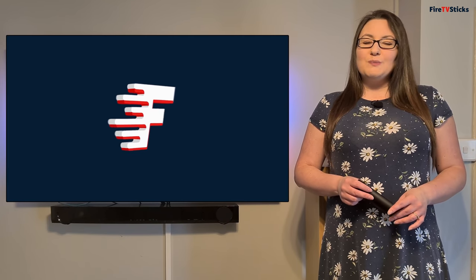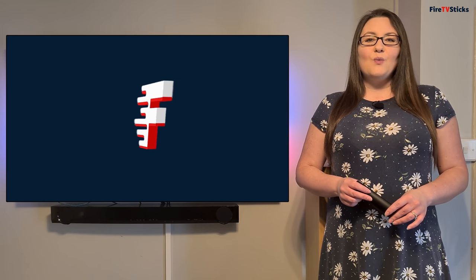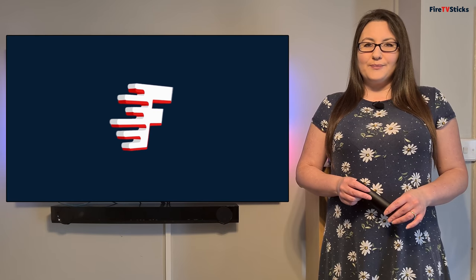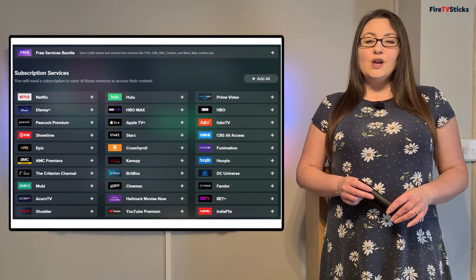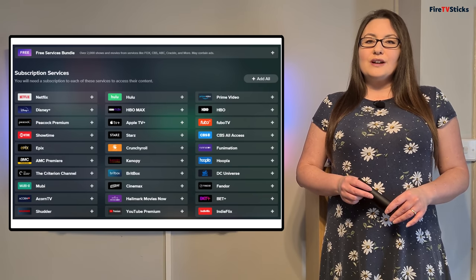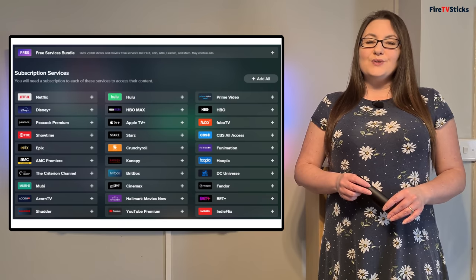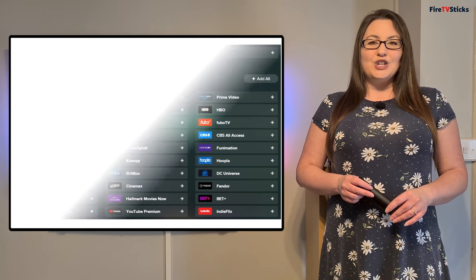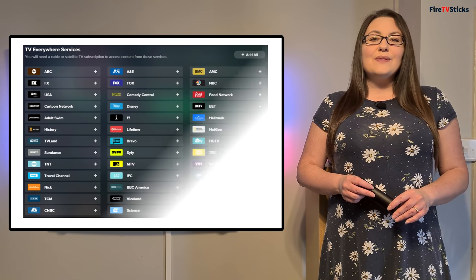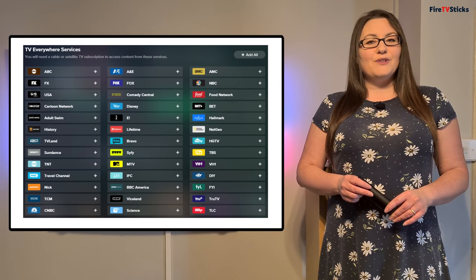In just one app, RealGood becomes your ultimate free and legal streaming hub that will tell you where to watch anything for free. So you can legally stream top quality movies and TV shows from CBS, Fox, Crackle, BBC, Channel 4 and more. You can also add your subscription streaming services like Netflix, Hulu and HBO and more. And if you have a cable or satellite subscription, you can also access your TV everywhere channels too.